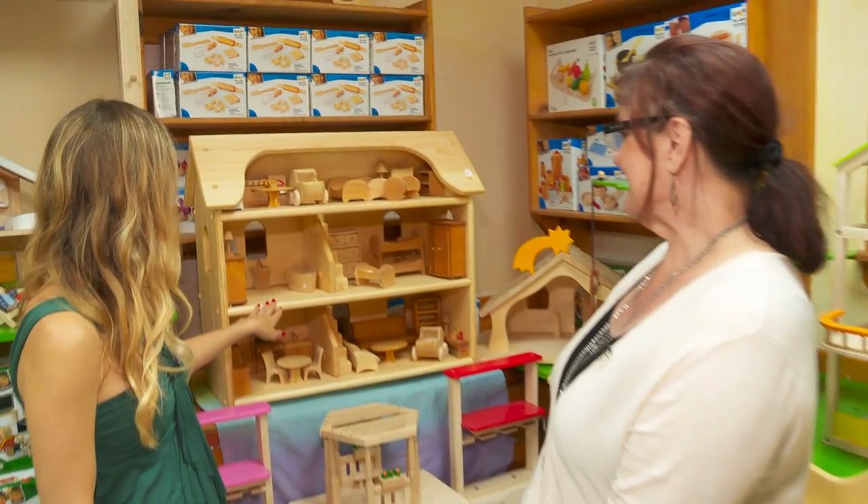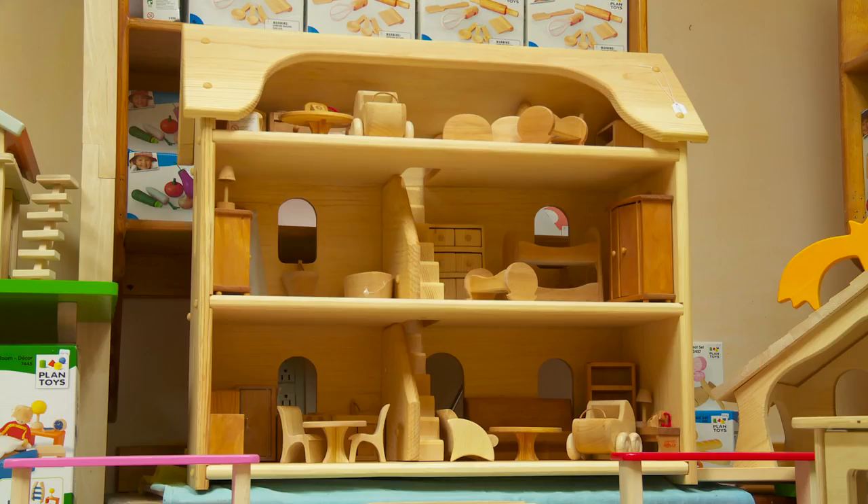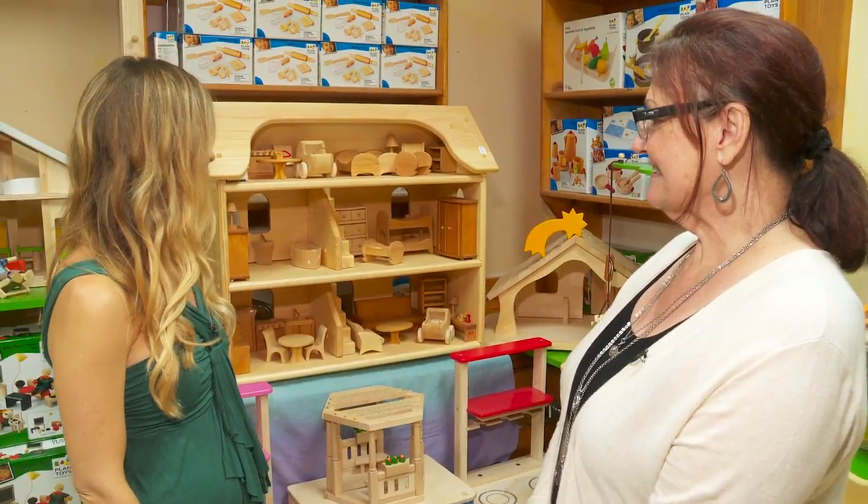Oh, look at this! Yes, it's a handmade dollhouse. It's totally natural — it's not treated with any chemicals or paint. It's beautiful. It really is. This is gorgeous.